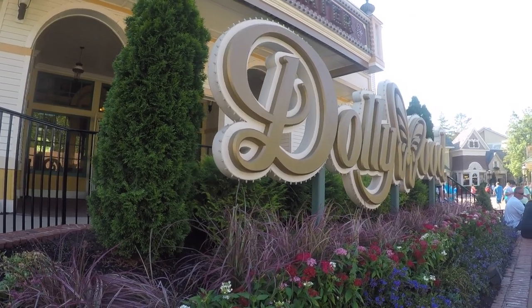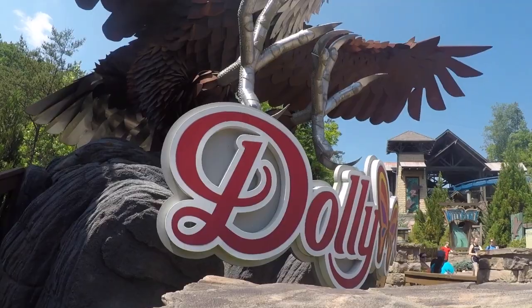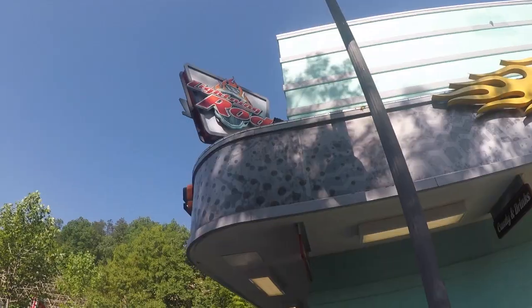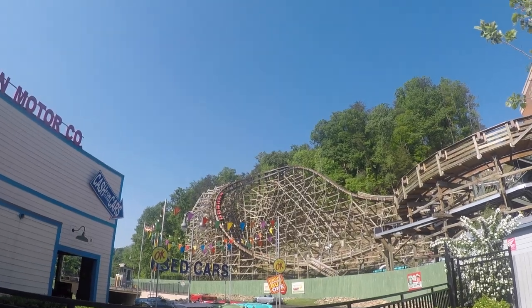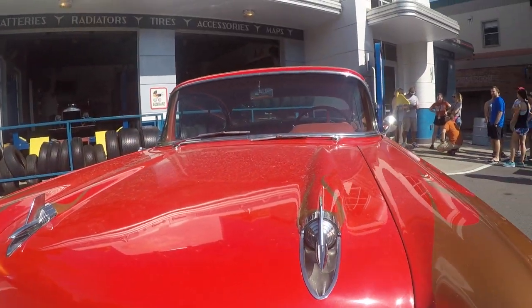Hello everybody, my name is Eric and today we'll be talking about Dollywood, which is an amusement park located in Pigeon Forge in northern Tennessee and is home to some awesome roller coasters. What's interesting about this park is that they're sort of half and half when it comes to quality, because unlike a Cedar Fair or Six Flags park there is a ton of theming, but unlike a Disney park they have a lot of roller coasters.